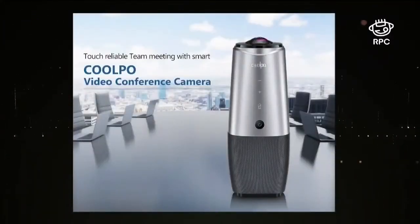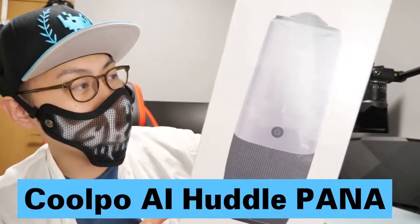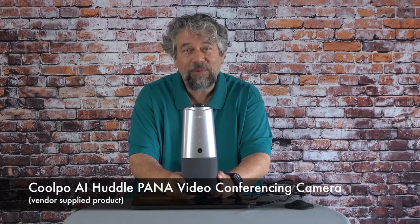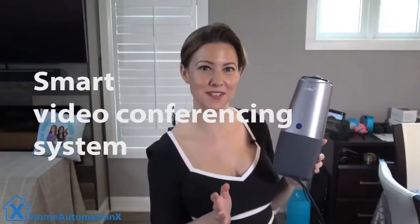This is the Coolpo AI Huddle Pana — a 4K video conference camera and all-in-one smart video conferencing system. It features a 360-degree 4K camera, 360-degree built-in speaker, and 360-degree audio capture with a 4-microphone array. Very cool product. It's jam-packed full of features.